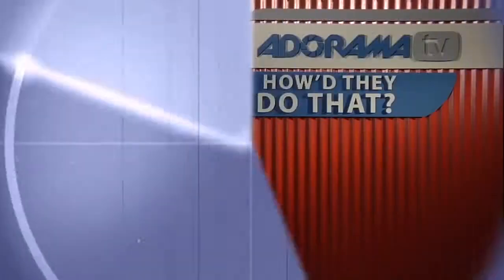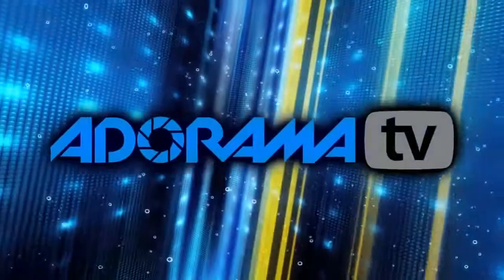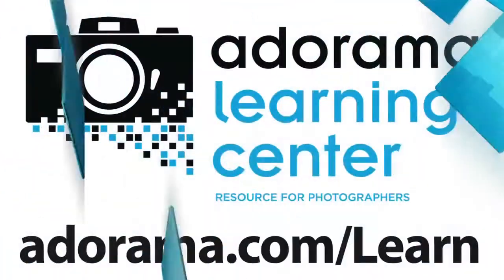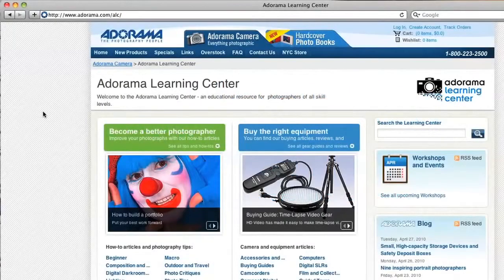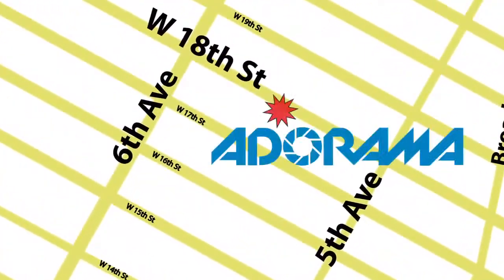The interview closes with a lighthearted exchange about sideline access. Mark thanks Gene and wraps up, encouraging viewers to visit the Adorama Learning Center for more of Gene's photos and sports photography tips. The episode closing credits note that gear links and related videos are available at AdoramaTV, and viewers in New York can visit the Adorama store on 18th Street between 5th and 6th Avenue.